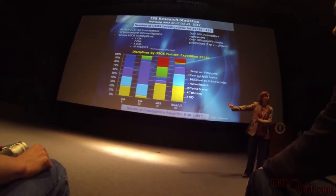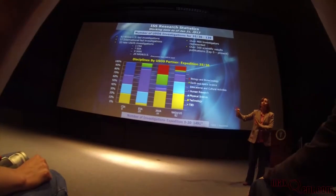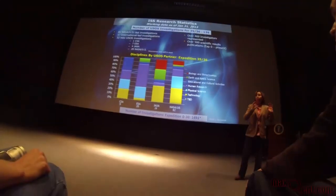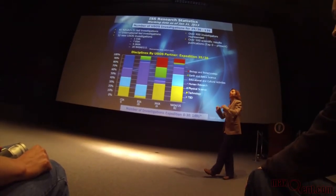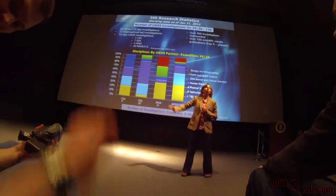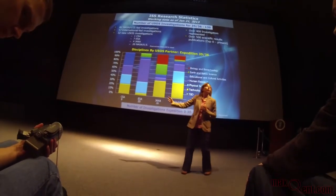Each agency pretty much chooses what they want to do, but the overall priority is set by my office. This is very different for the Russian space agency, Roscosmos. We almost call it segmented ops — USOS is CSA, ESA, NASA, and JAXA — and the Russian research is almost doing their own thing.